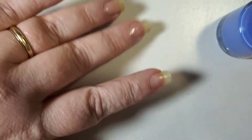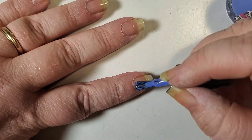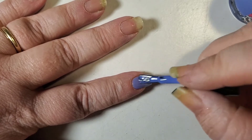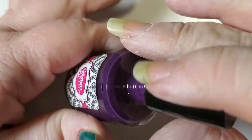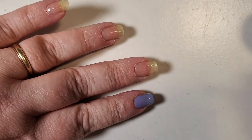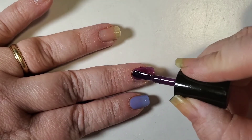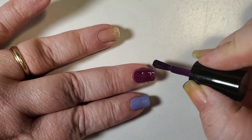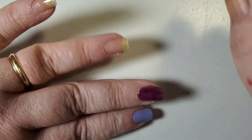I decided to do a Skittle manicure. A Skittle manicure, if you're not familiar, is where every single nail is a different color. I wanted to really show off the beauty of this collection, so I did decide to do a different nail each color. Next up we have the Dunka, which is that beautiful plum color. This color, you guys, is absolutely gorgeous — I'm in love with this color.